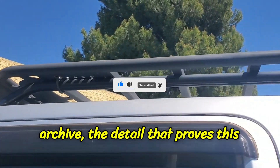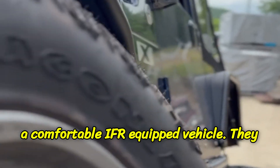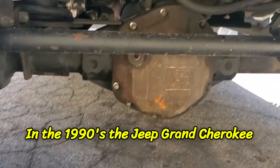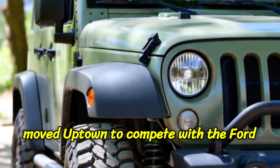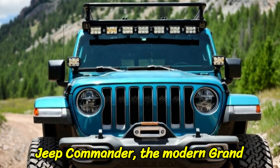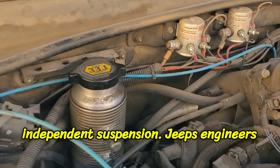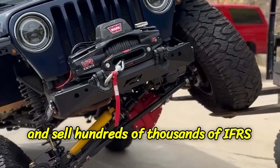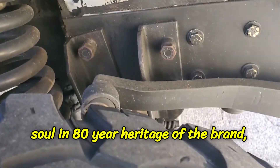But here is the plot twist — the detail that proves this is a deliberate, calculated choice by Jeep. Jeep knows how to build a comfortable IFS-equipped vehicle; they have been doing it for decades. In the 1990s, the Jeep Grand Cherokee used a solid front axle, but as it moved upmarket to compete with the Ford Explorer, Jeep gave it an independent front suspension. The Jeep Liberty, the Jeep Commander, the modern Grand Cherokee, the luxurious new Wagoneer — all of them use comfortable, car-like independent suspension. Jeep's engineers are not stuck in the 1940s; they build and sell hundreds of thousands of IFS vehicles every year.